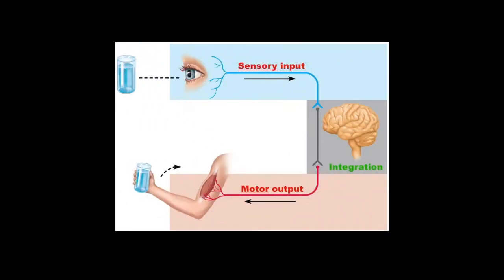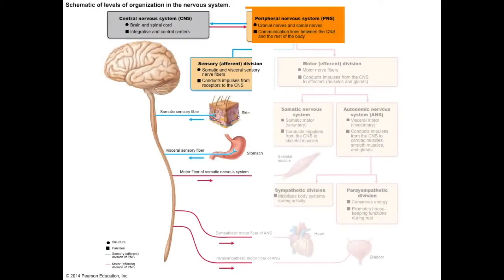Here we're going to look at the pathways going into and out of the spinal cord, and for now we're just going to ignore what's going on inside the central nervous system. First let's look at the sensory pathways beginning where the signal is first picked up — that is at the receptors.